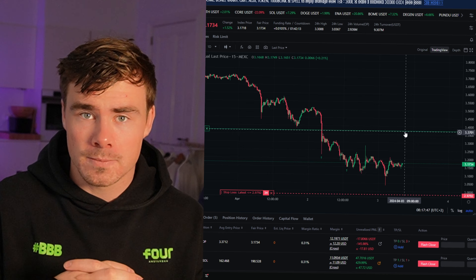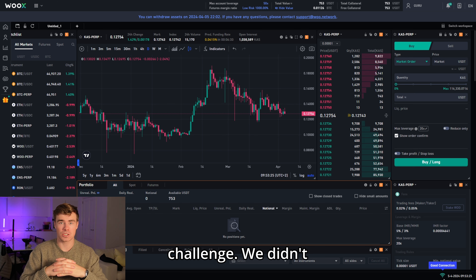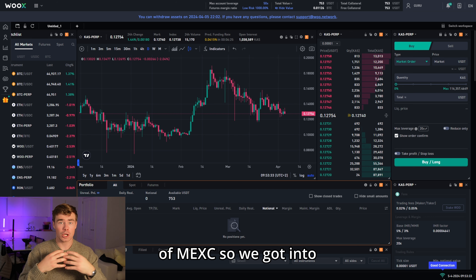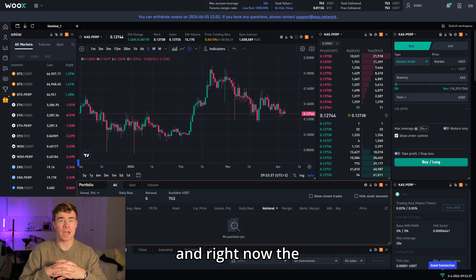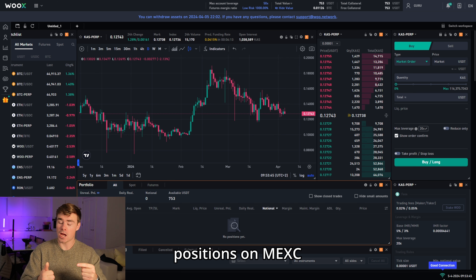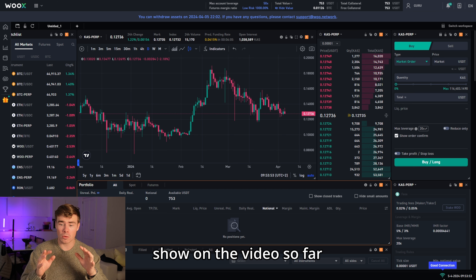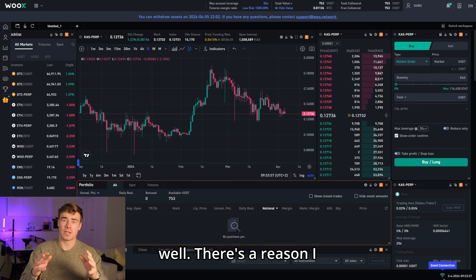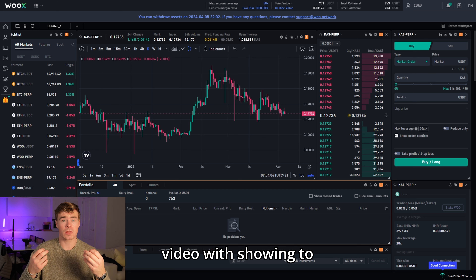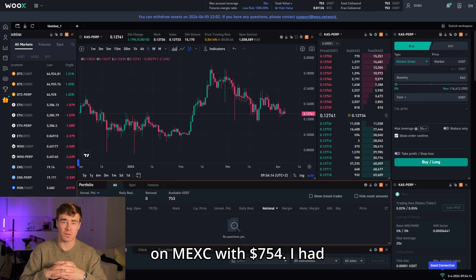We're moving to WOO, which is our newest partner for this challenge. We didn't really have a partner since Bybit got banned in the Netherlands, so we switched to Maxi - but personally I'm not the biggest fan of Maxi, so we got into contact with WOO and got a beautiful partnership. The challenge has officially shifted to WOO. I closed all positions on Maxi: OP for a 16% loss, Solana for a very nice win, and a NEAR trade I hadn't shown on video for a very small win.